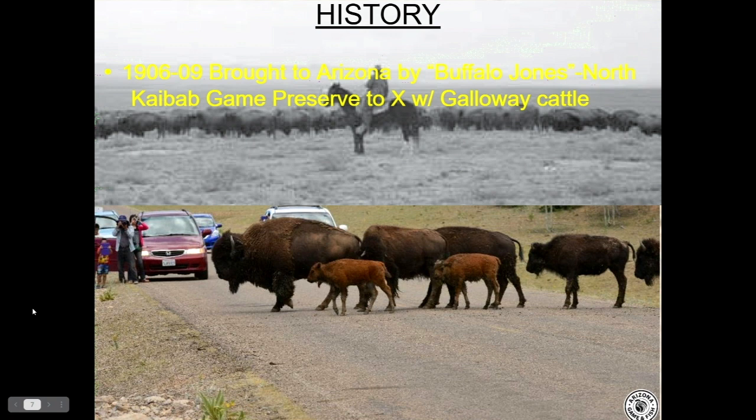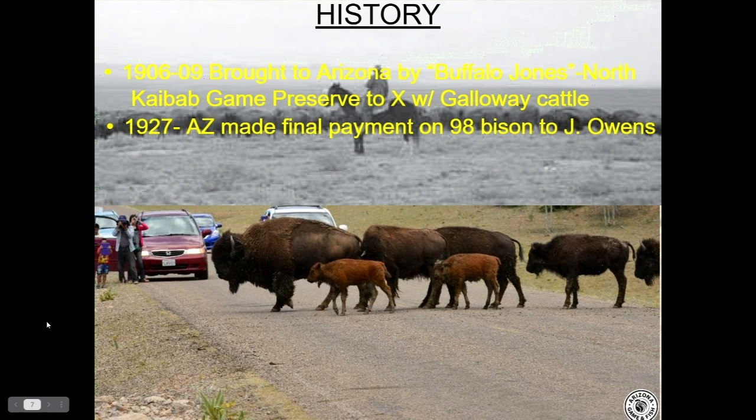A little history of the House Rock and Kaibab Plateau herd. These animals were brought back into the state by Buffalo Jones in 1906 when he brought 86 animals to the North Kaibab, crossing them with Galloway cattle to create a higher breed of livestock. That experiment didn't work due to reproduction issues crossing two separate species. He finished in 1909 and removed most animals, but some remained. The State of Arizona then purchased 98 bison from a man named Jimmy Owens in 1927, and those are the descendants we have today.